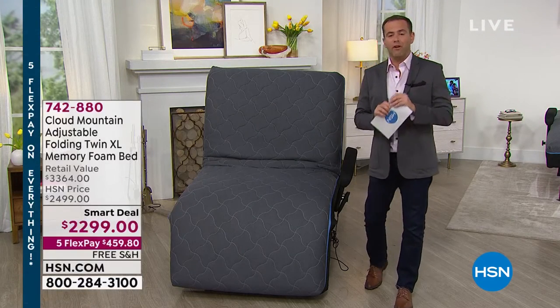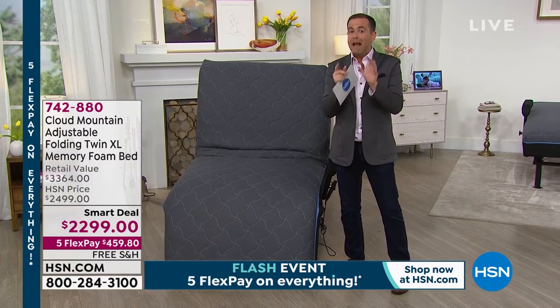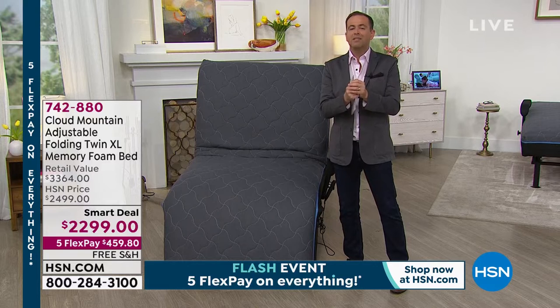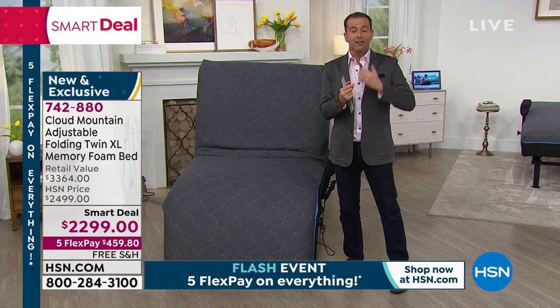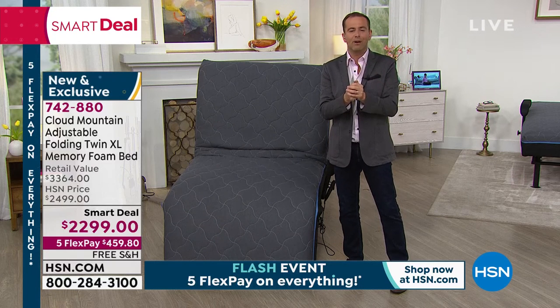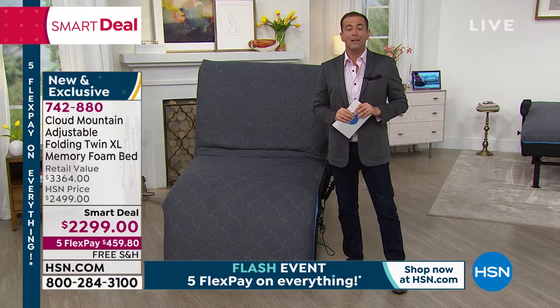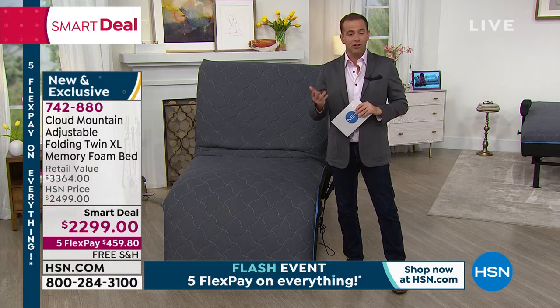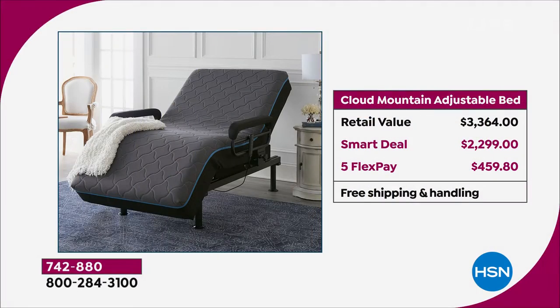Typically products like this are only available from very specific hospital supply stores and they can run you many thousands of dollars. This model that we are launching today — really through customer feedback and demand — the normal price is $3,364. For the launch we have it at $2,299, with free shipping, and 5 FlexPay brings it home for $459.80. That's over a thousand dollars off the retail price.